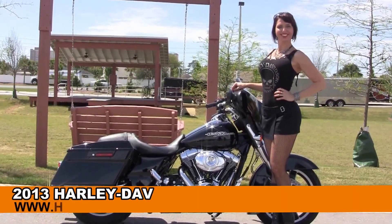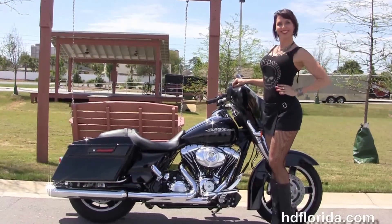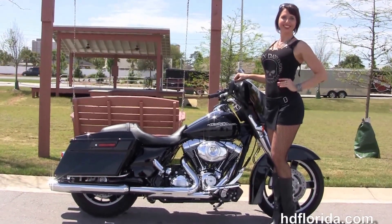Welcome everyone to the world famous Harley-Davidson of Florida. First of all, I want everyone to say hello to Franzi, and next I want to show you this hot used 2013 Street Glide.